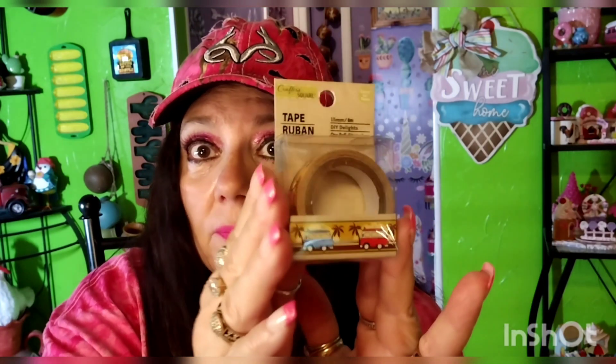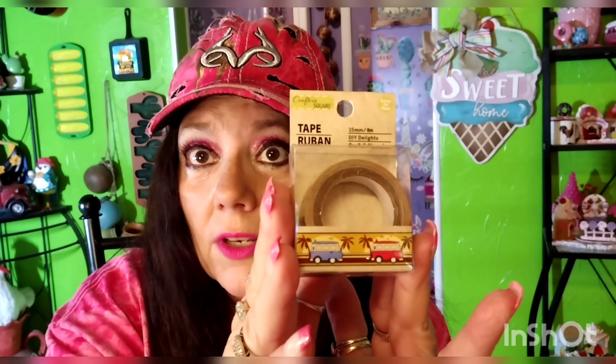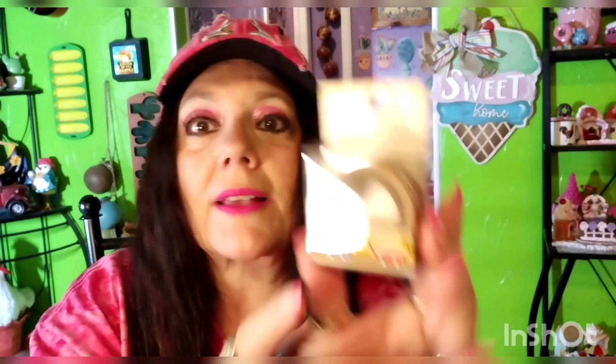My friend Wanda from A Day in My World sent me this in some friend mail and I just thought it was cute, so I went ahead and picked up another one while they have it. I just love it — the little VW buses on the beach, so stinking cute. I like putting my washi tape on my cards and stuff. It would look cute on ATC cards too, or memory deck cards too. Anything you want to do.